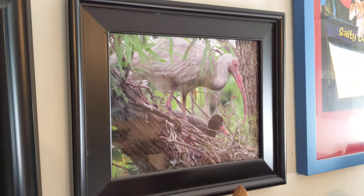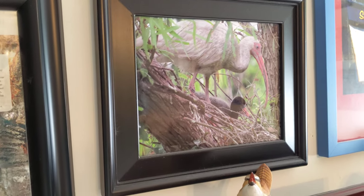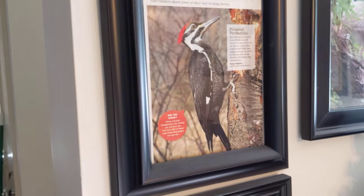And this is one of my first pictures I took — white ibis with a chick in the nest. Very beautiful. And then I cut out pictures from magazines — Birds and Blooms magazines a lot — and just put them in a frame. Doesn't cost you a dime.